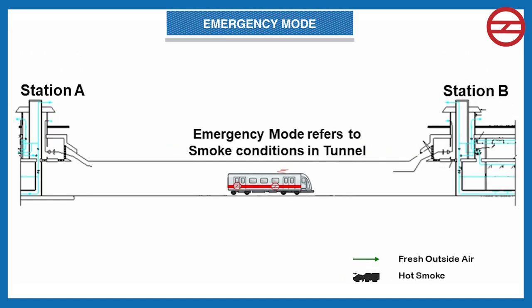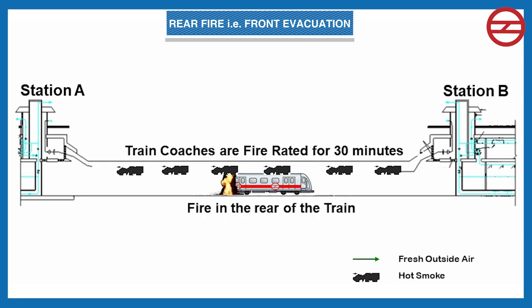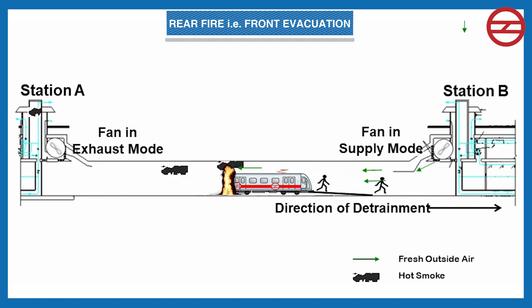The third mode is emergency mode, which handles smoke conditions in the tunnel. In case a train is unable to proceed, passengers are to be detrained in the tunnel, and a smoke-free passage is made available by operating the TVF. In the case of a rear fire with front evacuation, the train operator plans for detrainment of passengers from the front of the train. The TVF of the next station runs in supply mode and the TVF of the rear station runs in extract mode, causing smoke to move toward the rear station so passengers can evacuate to the next station in a smoke-free environment.